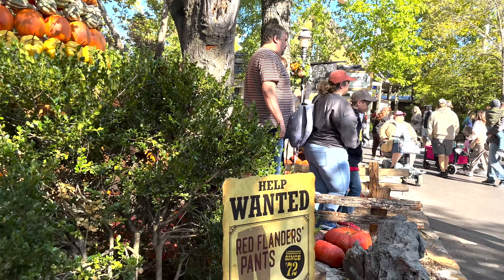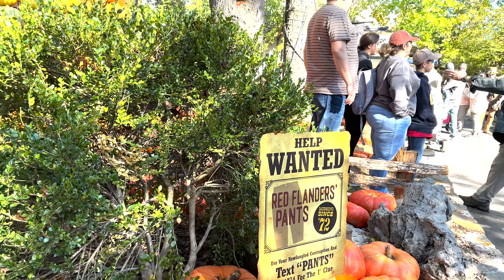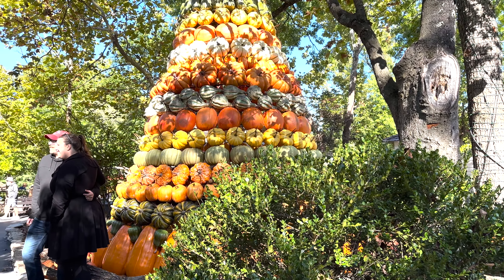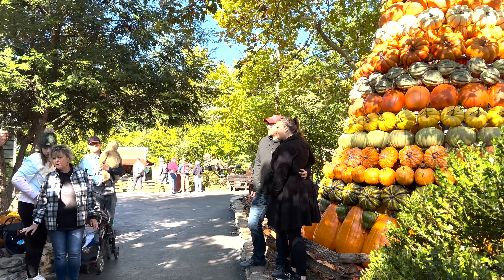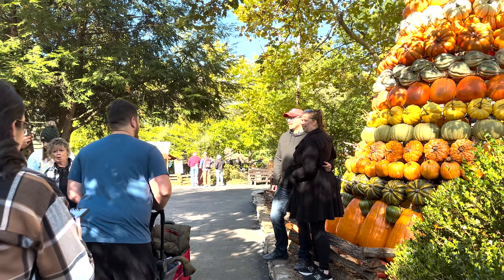It is 2023. You can still search for Red Flanders Pants as it is the last season for the original Fire in the Hole. Anyway, I'll show you the way to see a special decoration that they have for this festival.